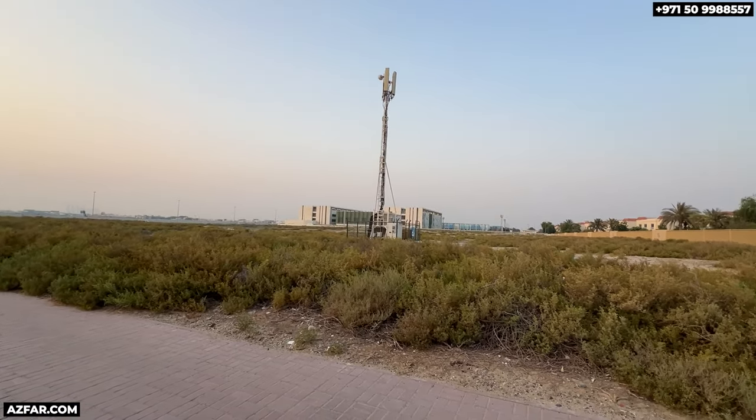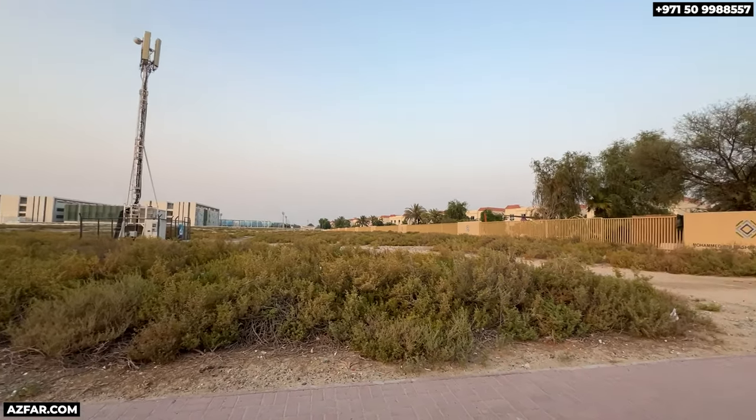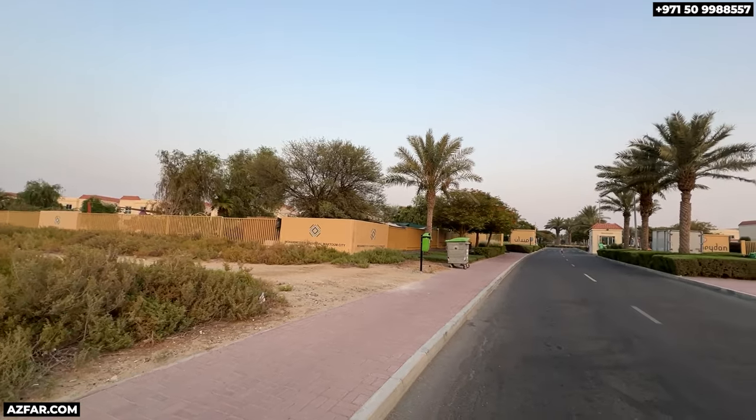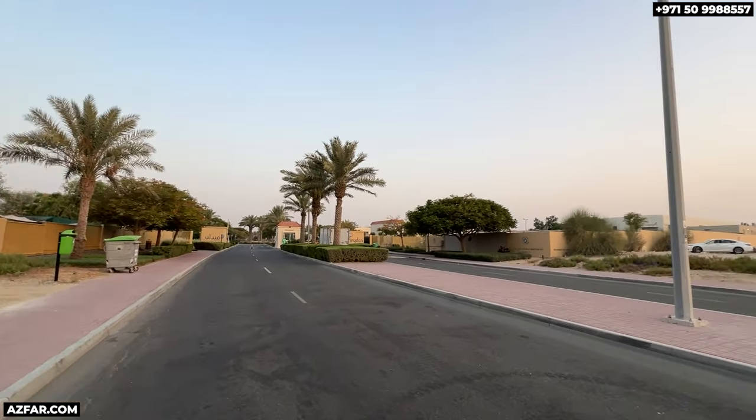This is the actual site from another angle on Alasdal Street. It is right beside the existing Maidan South Villas community. And if you prefer to live closer to the downtown Dubai area and not in the suburbs, this is a great option for you.